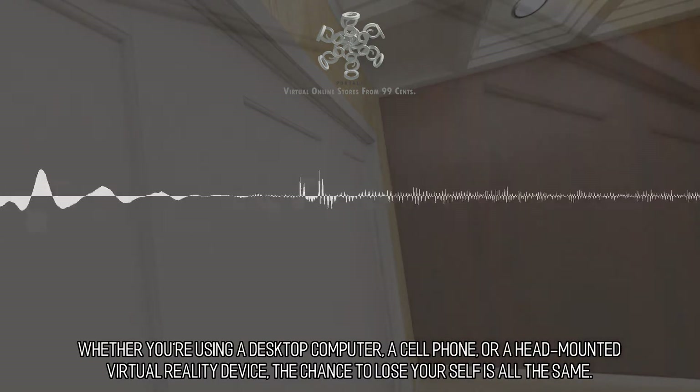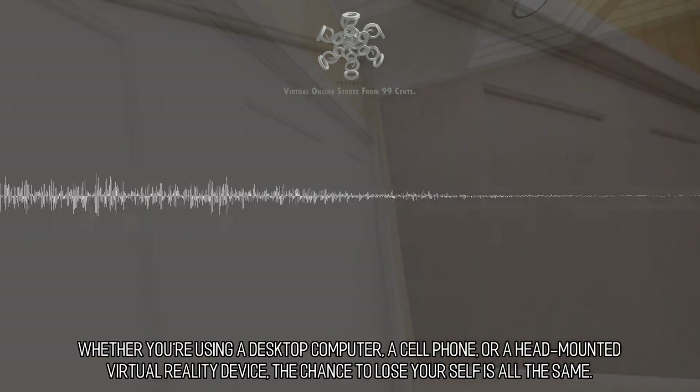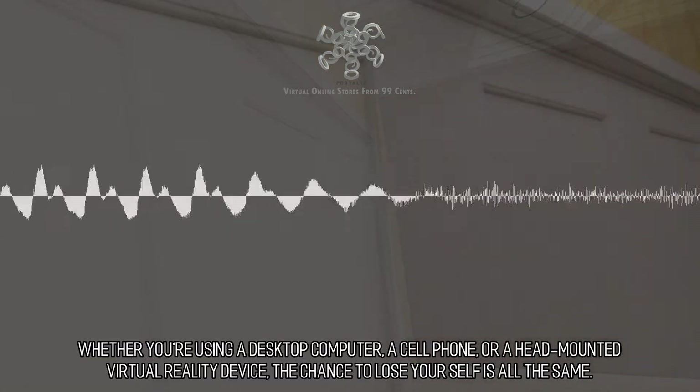Whether you're using a desktop computer, a cell phone, or a head-mounted virtual reality device, the chance to lose yourself is all the same.